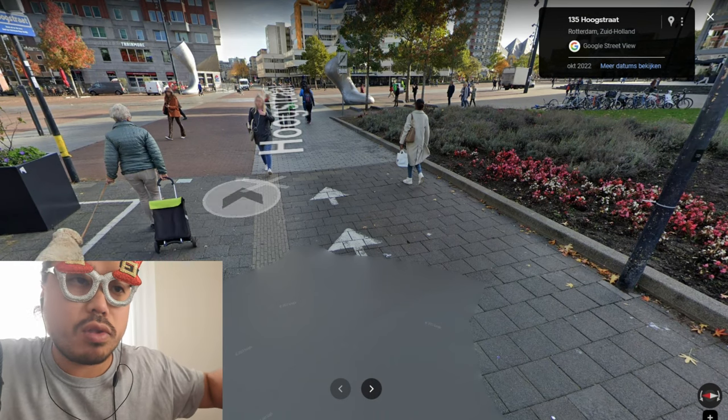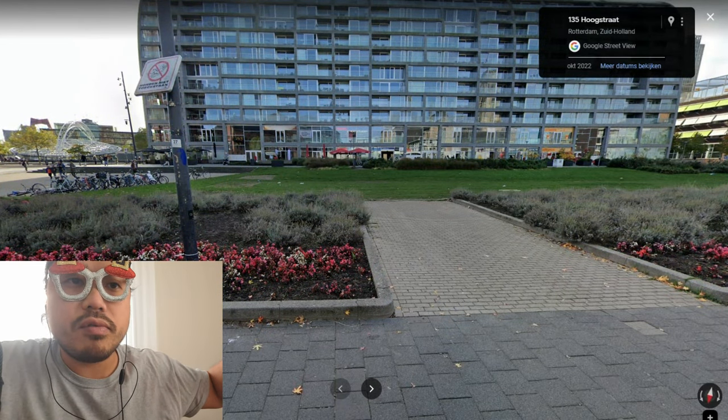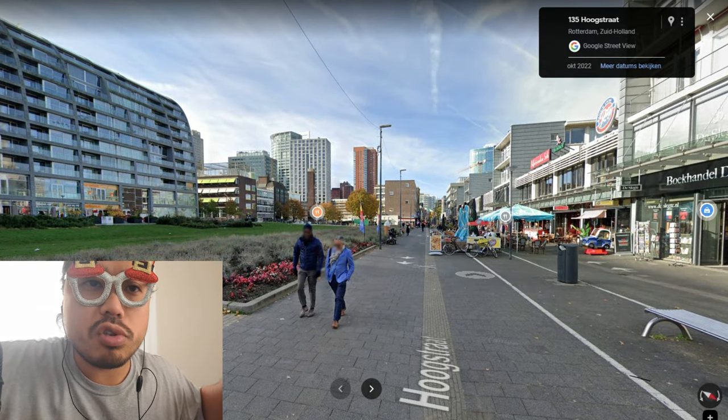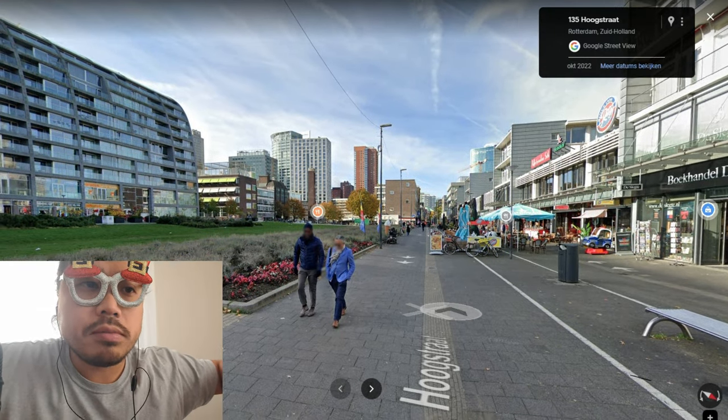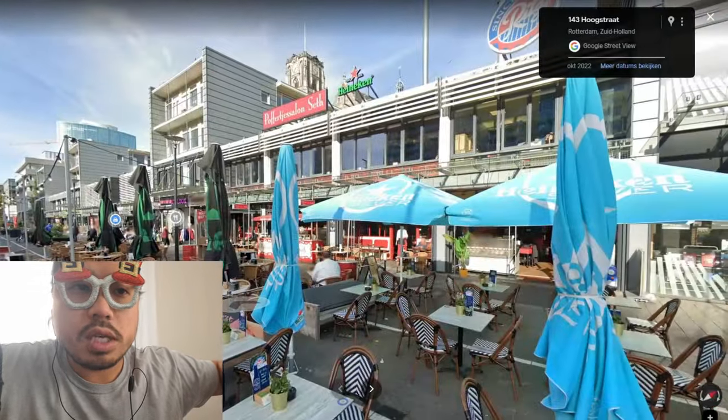You see people walking with a dog. It's a beautiful area and you shouldn't just go to Amsterdam — this is Rotterdam! Let's go inside the city.